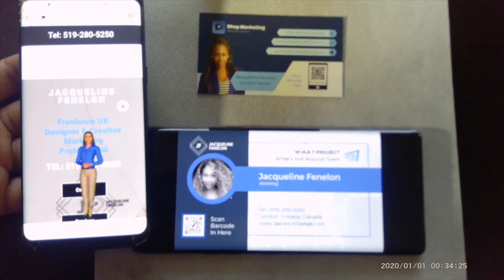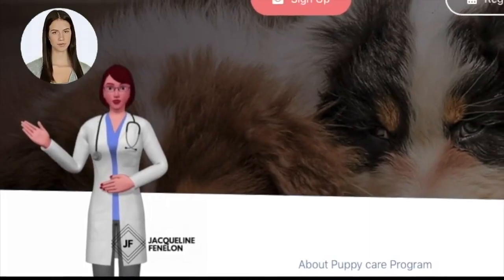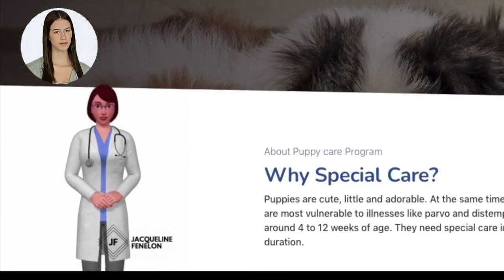You also have the option to select one of our animated characters to read your script. Once you are ready to set up your virtual spokesperson, simply email us the script that you would like your virtual spokesperson to say.